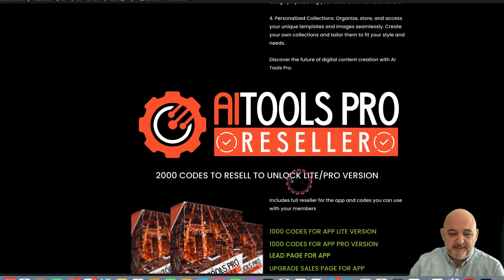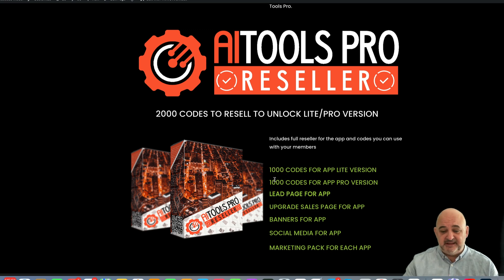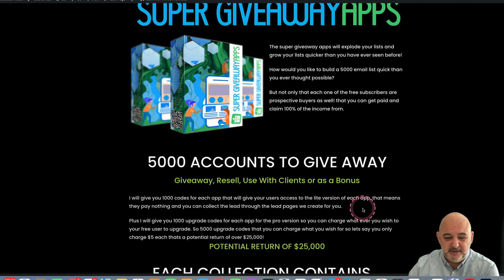I've also got the pro version — the upgraded version. I'm going to give you 2000 codes: a thousand codes for the light version and a thousand codes for the pro version, and you can resell those codes at whatever price you want. We do have a minimum — $17 on the light and $27 on the pro — so you must sell above those amounts. With that we give you a lead page, an upgrade sales page for the light and pro version, plus banners and social media — everything you need.